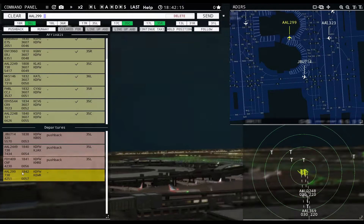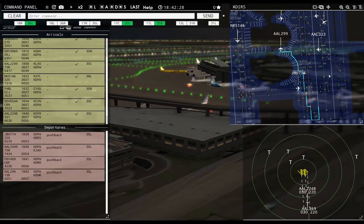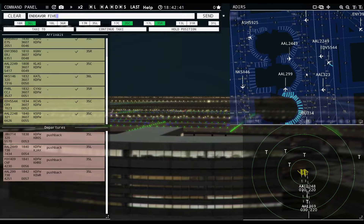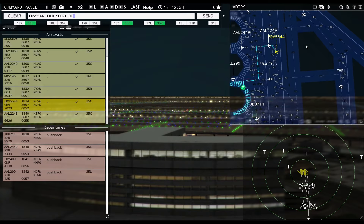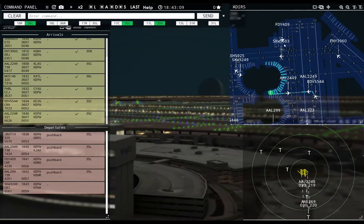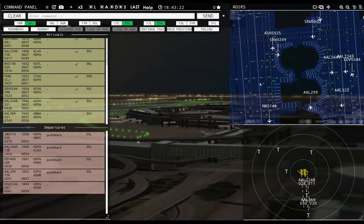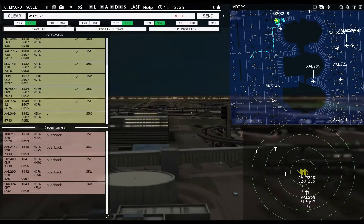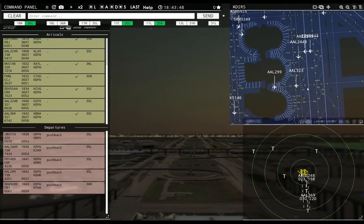American 2685, contact departure. American 2449R, ready to taxi. Endeavour 5544, taxi to apron via Echo Kilo Lima, then hold short of runway 17 left. American 2249R, continue taxi. Friendly 409R, continue taxi. Skywest 3249R, pushback approved, expect runway 36 right. American 369R, runway 35 center, cleared to land. Skywest 3249R, ready to taxi.